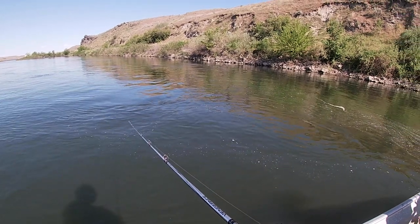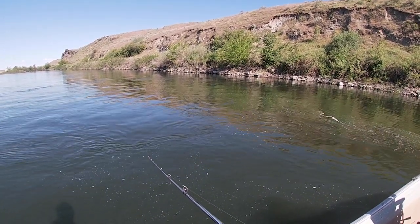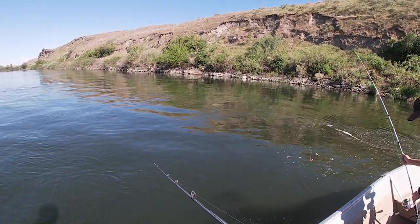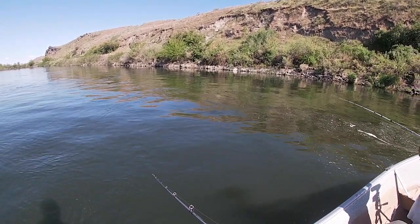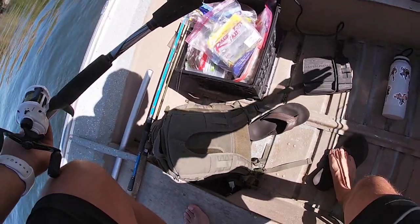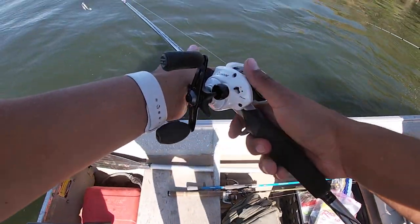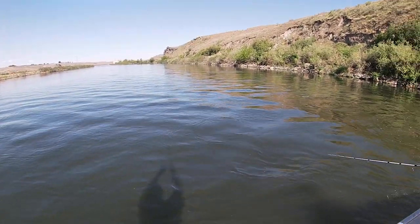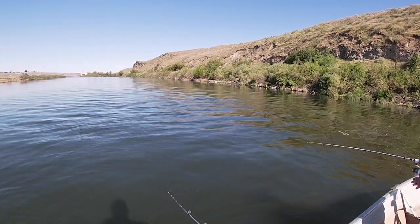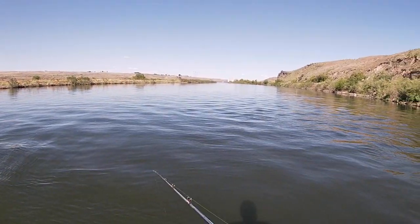We're going with the baitcaster again. I got some advice from YouTube and looked into it a little bit more, so I'm hoping it doesn't do what it did last time — get all tangled and bunched up. What's the water temp? It's a warm day, like 78 degrees, but the water is only 56 degrees. The dam is opened up pretty much all the way. There's rocky bottoms here — I love the way that looks.